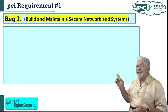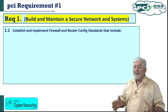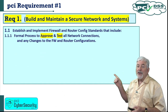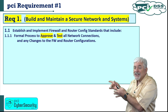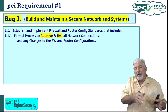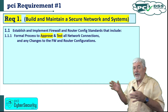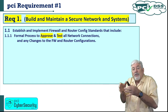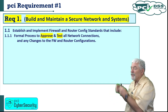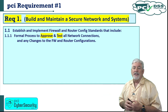Requirement 1.1: establish and implement firewall and router configuration standards. 1.1.1 requires a formal process to approve and test all network connections and any changes to firewall or router configurations. You have to approve all network connections — approved by management or someone. Then you have to test all of those connections, and any time there are major changes to the network, you'll need to approve those changes before they're made and test them afterward to make sure they're still sound and secure.